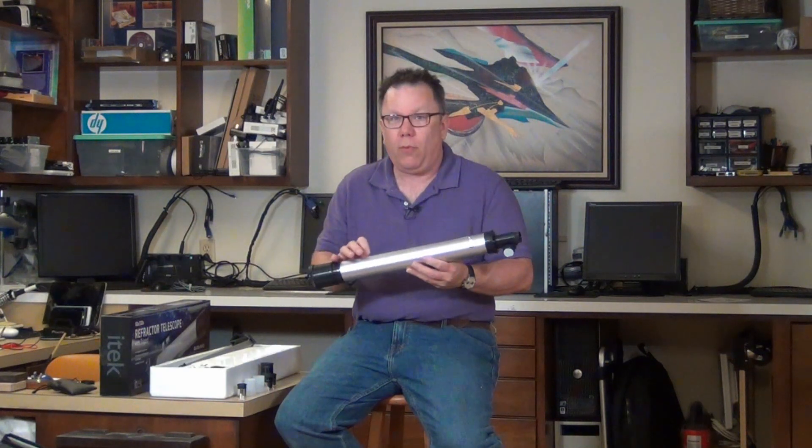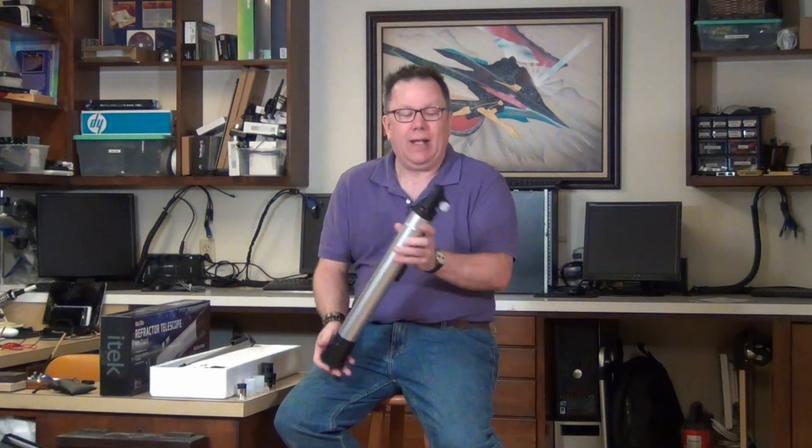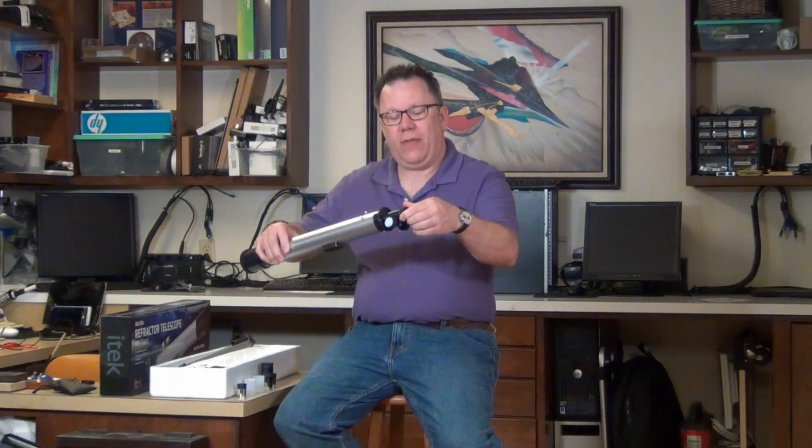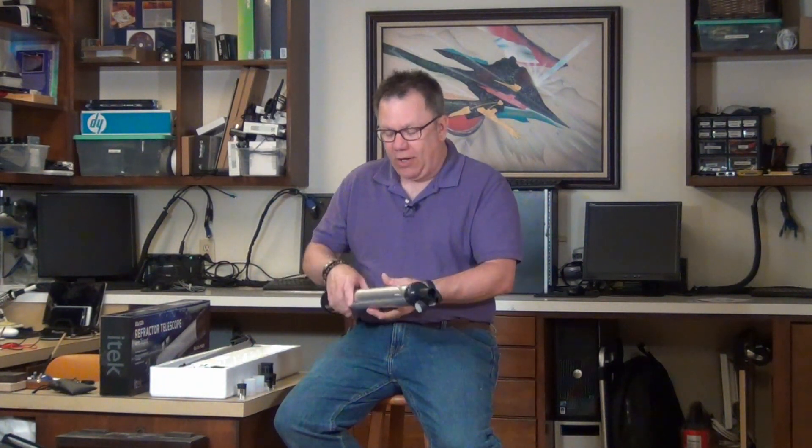The telescope tube itself? It's not aluminum — it's plastic, just like everything else in this kit. All molded plastic. The lenses are plastic, everything is plastic. A couple of small screws might actually be metal, but the whole assembly wobbles. There is absolutely nothing in this kit worth using, and all you're going to do is make whoever uses it frustrated and want to say 'I can't do astronomy.'